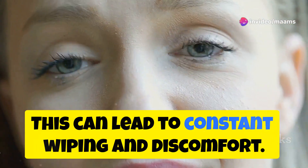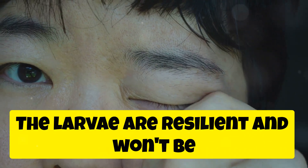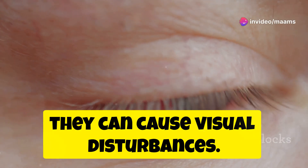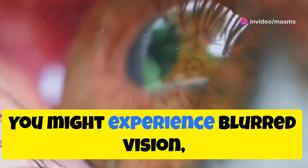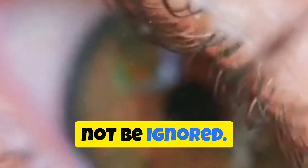This can lead to constant wiping and discomfort. Unfortunately, tears alone won't do the trick. The larvae are resilient and won't be easily dislodged by tears. As the larvae burrow and feed, they can cause visual disturbances ranging from mild to severe. You might experience blurred vision, floaters, or even temporary blindness. These symptoms can be alarming and should not be ignored.